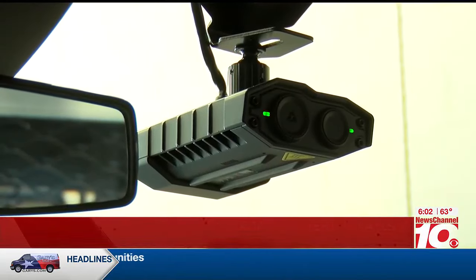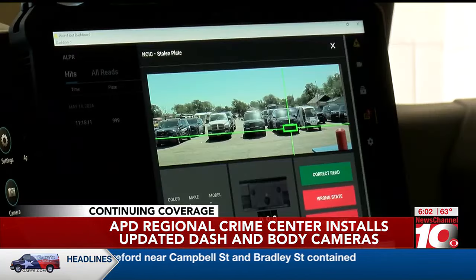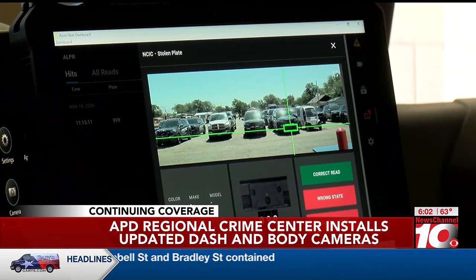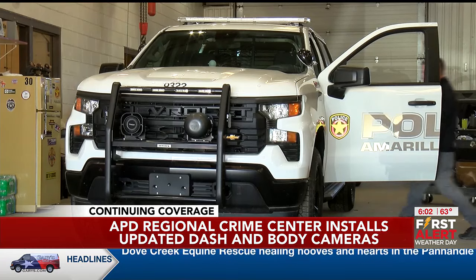130 police vehicles are getting new dash cameras. Each car will have one 360 camera on the dash and a camera in the back seat. The cameras can live stream to other officers and read license plates. Live streams can be viewed by dispatchers, the crime center, and active duty officers.